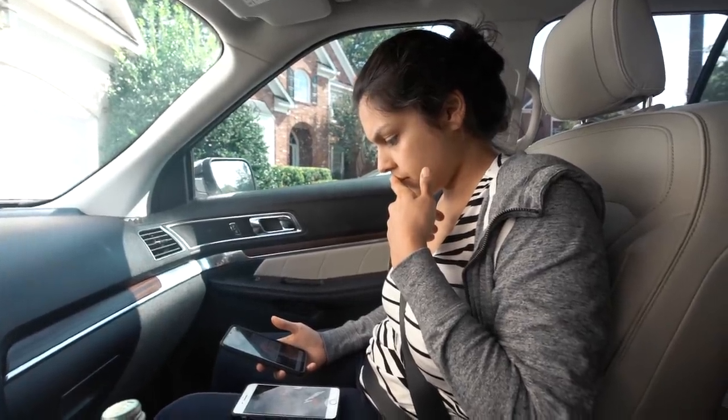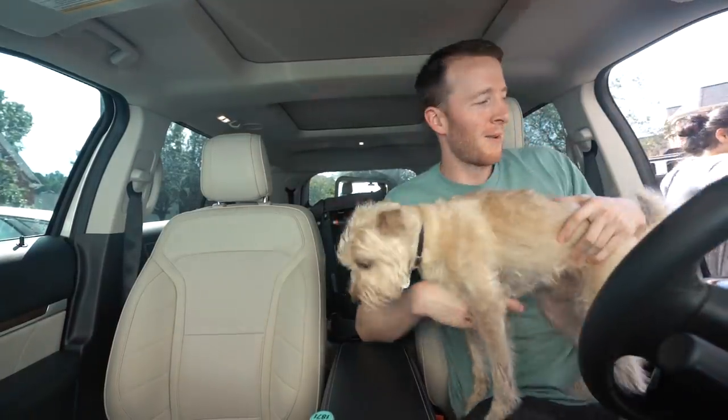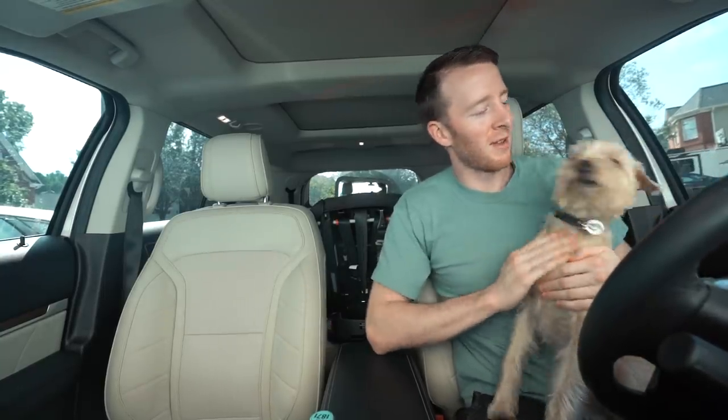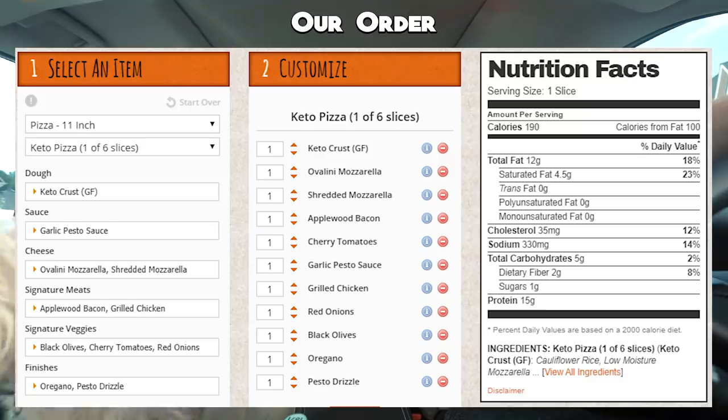If you'd like to place an order, go to blazepizza.com or download their mobile app. I just placed the order online. The base 11-inch pizza is seven or eight dollars, and to upgrade to the keto crust it's four additional dollars, which is not bad. The whole pizza — I'll put our specific order on screen — and if you go to the blog post below, we'll have all the keto-friendly options to get at Blaze Pizza. Our total came to $13, which is pretty reasonable. It's going to be kind of small at 11 inches.